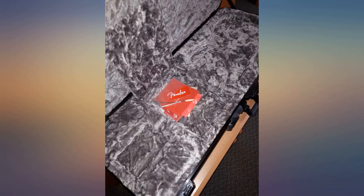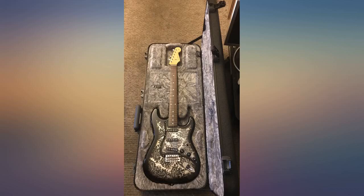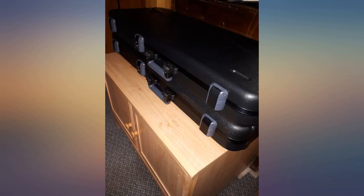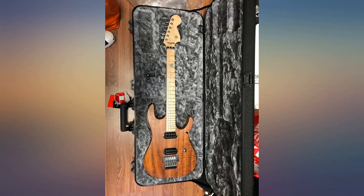I was torn between this case and the classic Fender case, but only because of looks. Luckily my pragmatic side won out and I got this case — my basement flooded and this case was found floating. It saved my guitar and made a horrible situation somewhat more bearable.